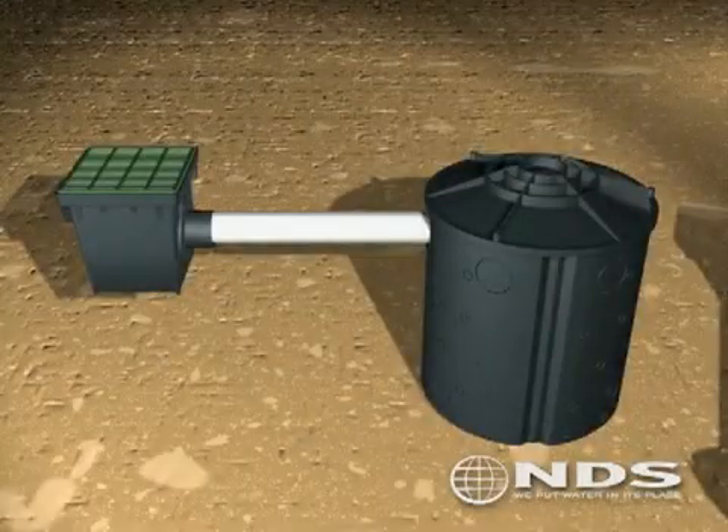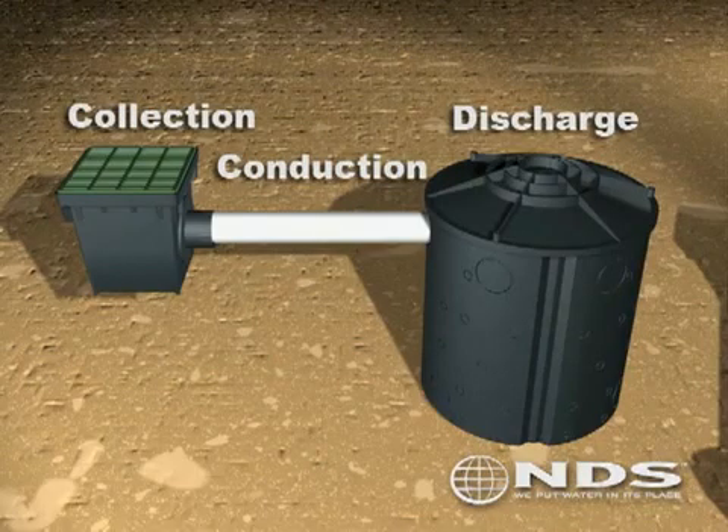A drainage system has three major phases: collection, conduction, and discharge.